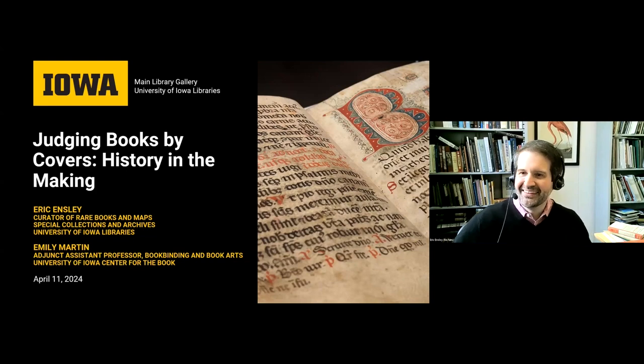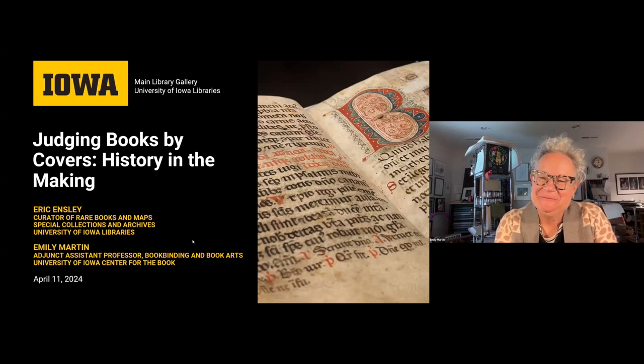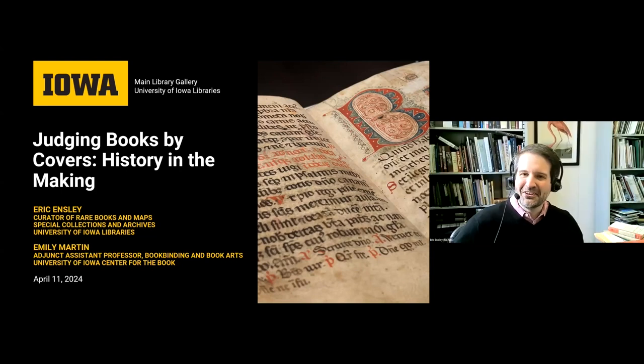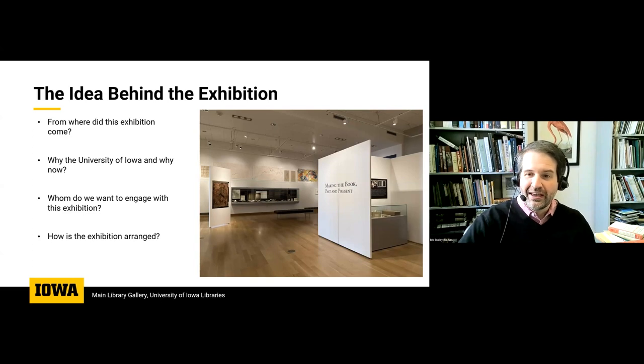Emily echoed that it was definitely not the two of them alone getting this going. So without further ado, we will talk a little bit about our exhibition, which is called Making the Book Past and Present — though we have cheerfully called this 'Judging Books by Covers,' which we're kind of encouraging for the next hour at the very least. We wanted to start with the idea behind this exhibition. As Sarah hinted in our introductions, this is an exhibition that has been many years in the making. In terms of preparation and planning on the ground, it's been two and a half to three years worth of planning here at the University of Iowa.